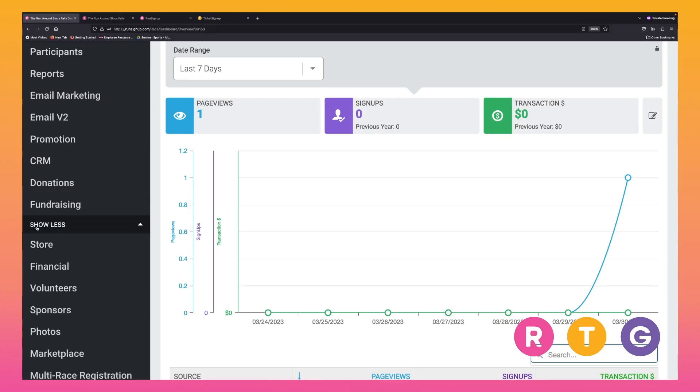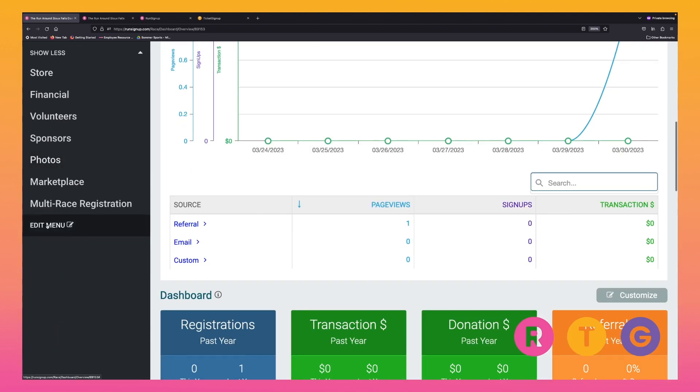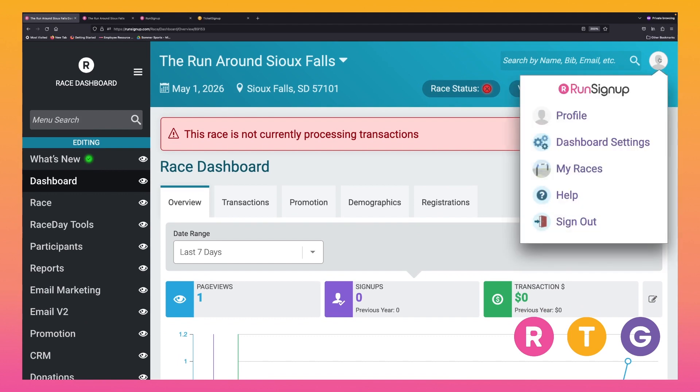You may not be aware that if you're clicking 'show more' on your dashboard to see other things, you can use the edit menu to make items visible or invisible. But you can also go up here while on your dashboard and click 'dashboard settings'.